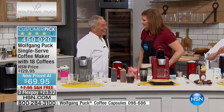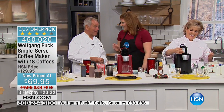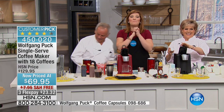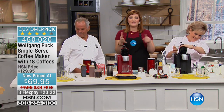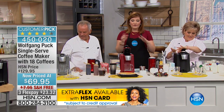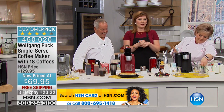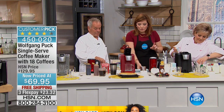We had the pepper mill nearby — sorry about that! But at almost 50% off, this is the biggest savings we have ever had on this, and we've got the final quantities. Once it is gone, it is gone. It is a customer pick on HSN.com.